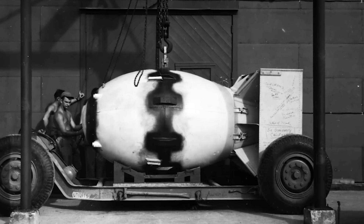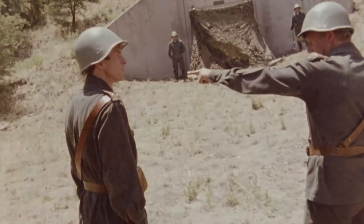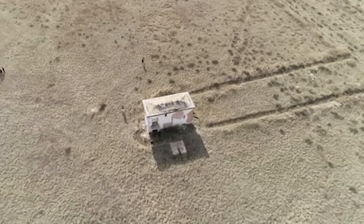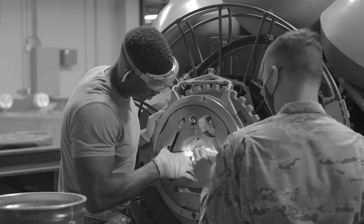With the intelligence gathered from the American Manhattan Project and the German Nuclear Weapon Project, the USSR conducted its first successful nuclear bomb detonation at the Semipalatinsk test site in Kazakhstan on August 29, 1949. Meanwhile, the US kept advancing its own nuclear program, which led to an atomic arms race between both nations in the 1950s.